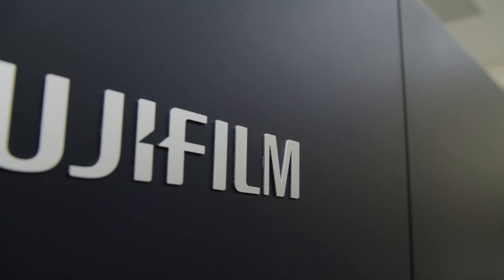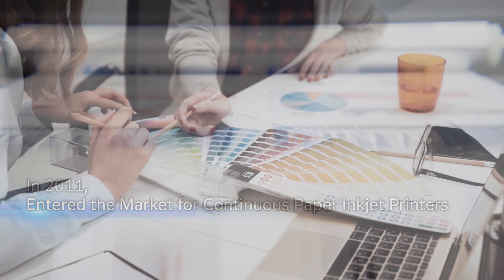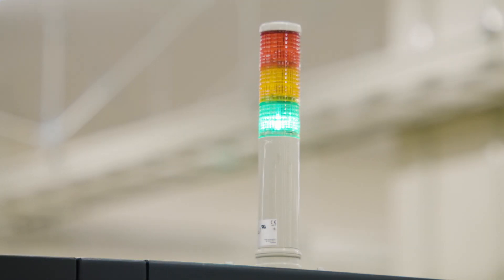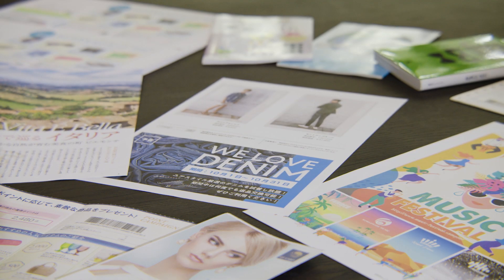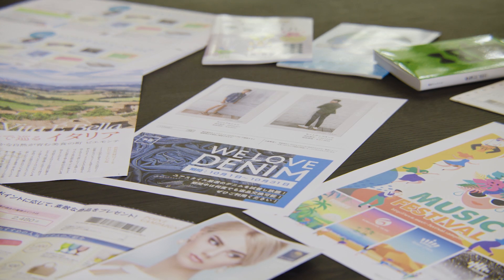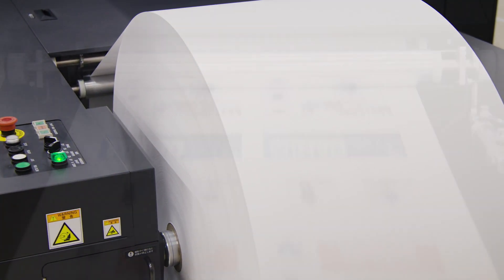Fujifilm Business Innovation entered the continuous inkjet printers market in 2011 and has served many commercial printing customers. And now, we're taking our accumulated trust and accomplishments to new heights. A next-generation full-color continuous feed inkjet printer is born, making commercial printing such as direct mails and catalogs faster, more expressive, and more appealing.